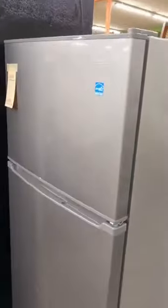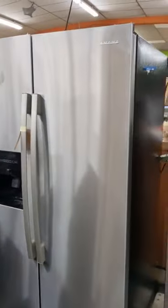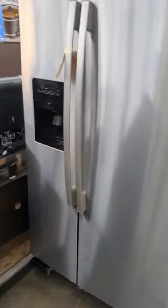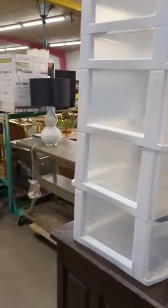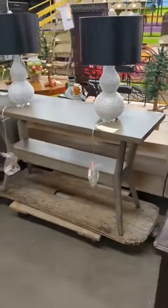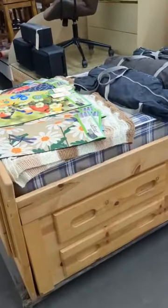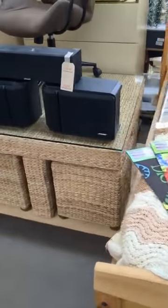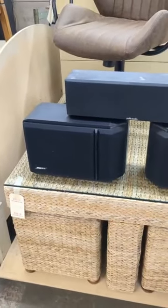We've got an Avante mini fridge or apartment size fridge — and that's new. Then we've got an Amana refrigerator with ice and water on the door. That is not new, but it works all the way around. An end table. A couple of storage cabinets. The back side of the hall table. We've got a twin bed with underneath storage. A couple of Bose speakers and a pull-up clock audio.